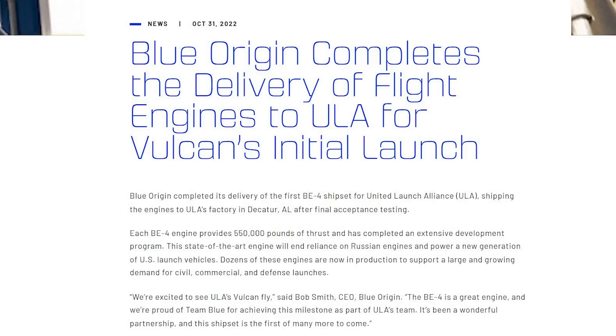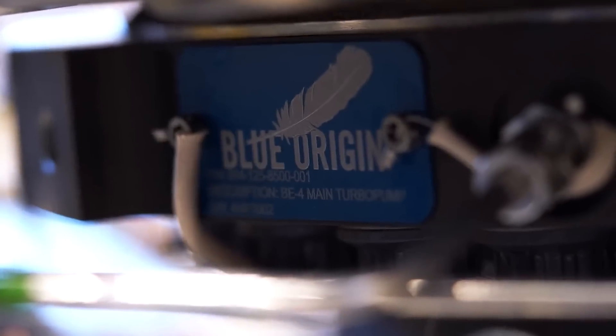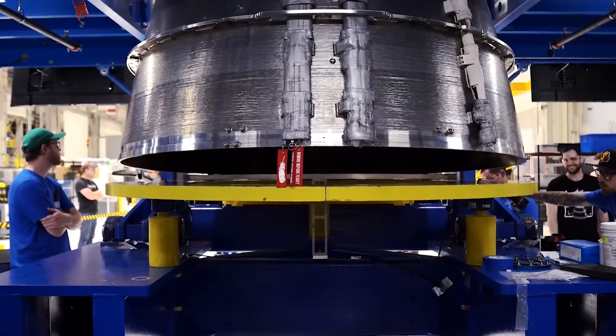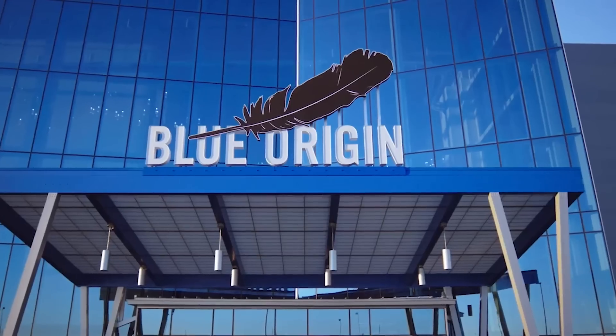In the past, Blue Origin had commented that they were beginning to increase production. Specifically, back in October of last year, the company was quoted saying, 'Dozens of these engines are now in production to support a large and growing demand for civil, commercial, and defense launches.' Now, over three years since this factory was opened, it has managed to produce more engines than expected. Recently, Tori Bruno shared some images within the factory and pointed out that a Vulcan Cert II engine was in production there.